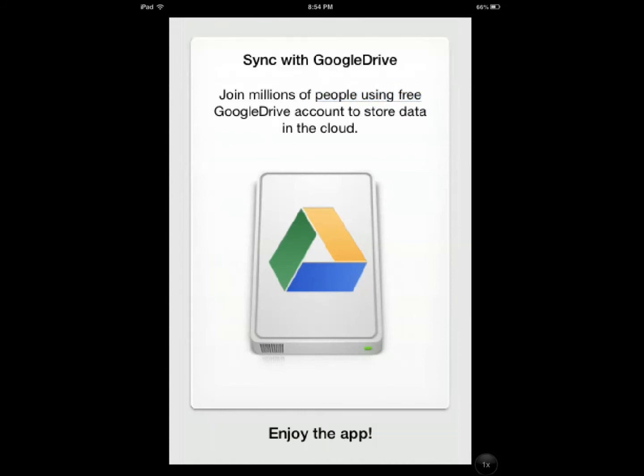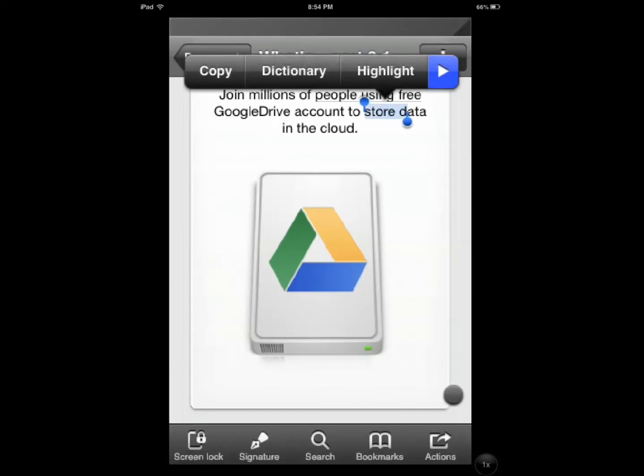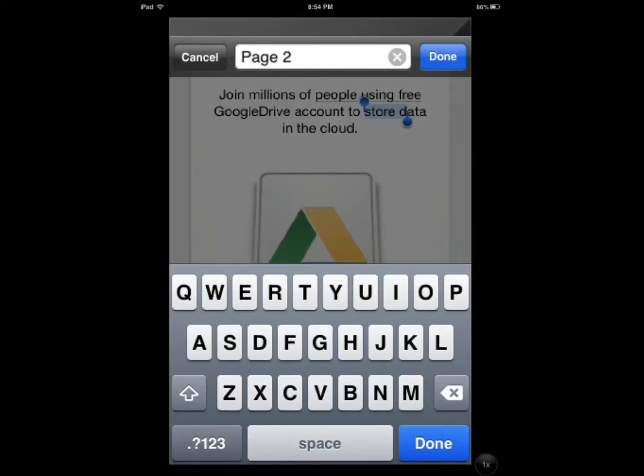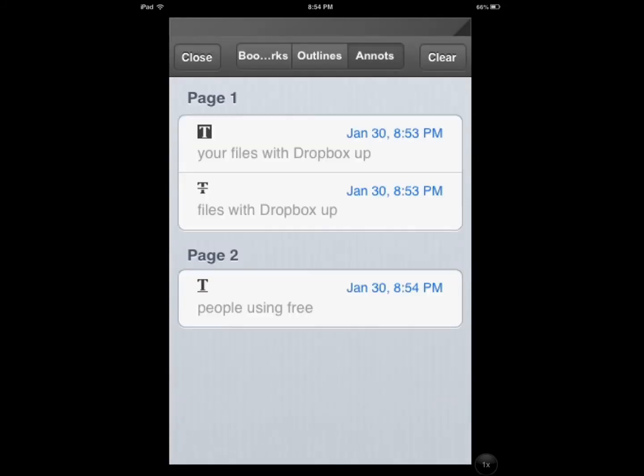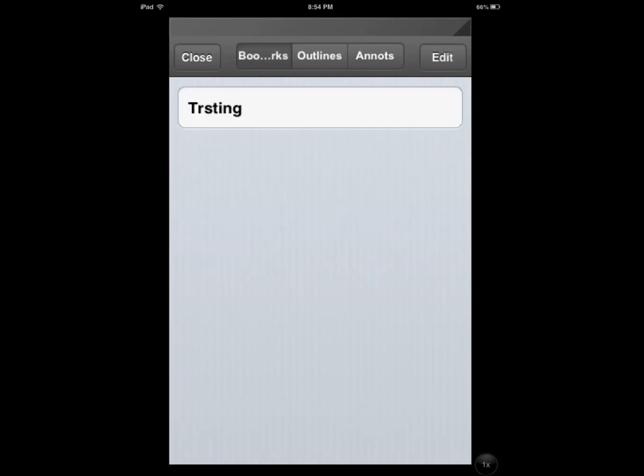This is the underline feature. I can go and keep track of different things that I've done. I added a bookmark — I misspelled it — and it's already there.